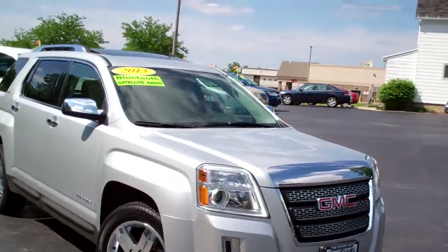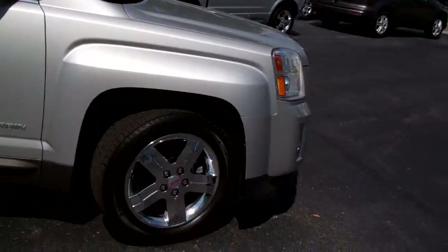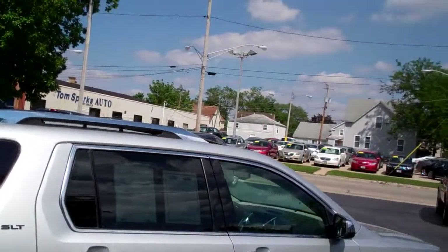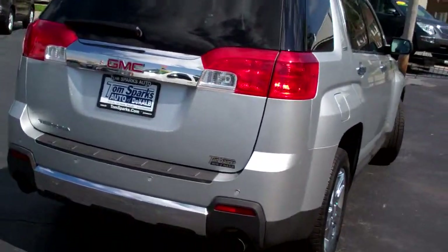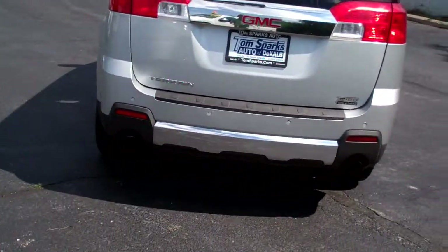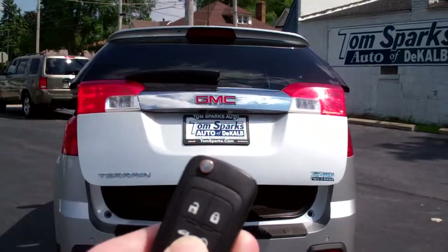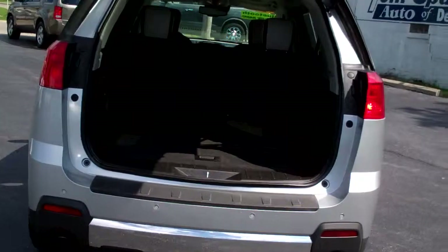I got a 2013 GMC Terrain SLT. Nice vehicle. Chrome wheels, has the chrome package, running boards, luggage rack up on top, privacy glass. You got backup assist on this vehicle, you also got a backup camera. Pop that trunk — you got power trunk, remote start and keyless entry all at the touch of your fingers.